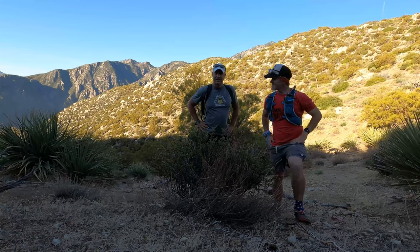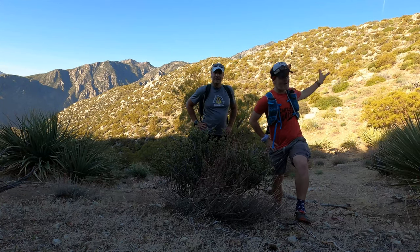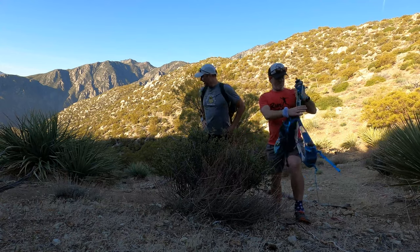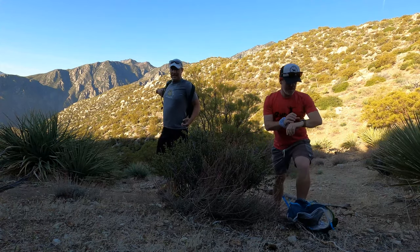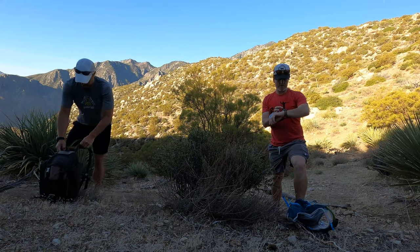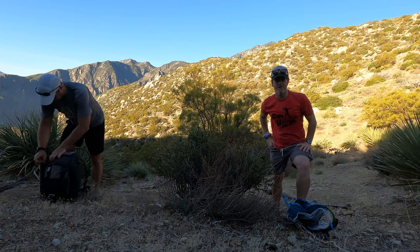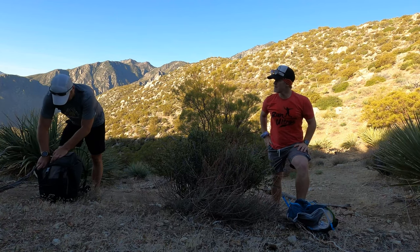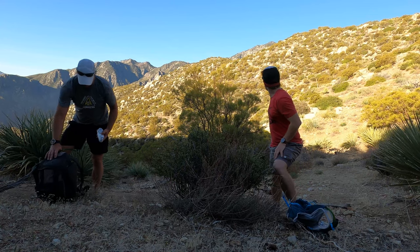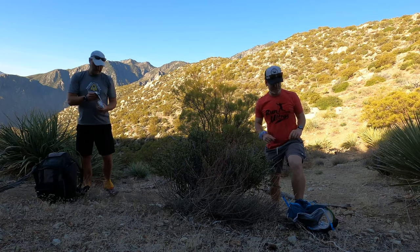We're here at mile six in the shade. Before we head back out into the sun, we're going to stop and get some food. We've done six miles and about 4,600 feet of elevation gain. About three more miles to the tramway — a couple thousand feet. You'll be able to see the top over this next ridge.